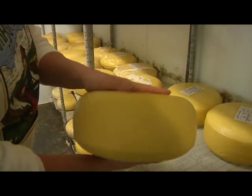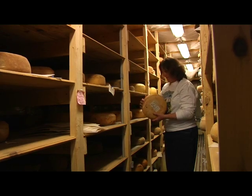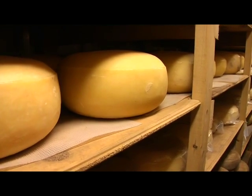Once molded, the wheels then begin a two-day brining process to form a thin, hard rind. From there, the cheese is moved to a walk-in cooler where it's aged for a minimum of 60 to 90 days before going to market.